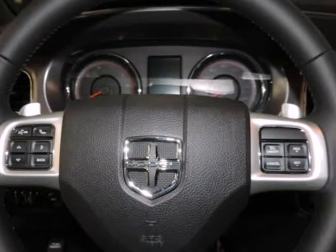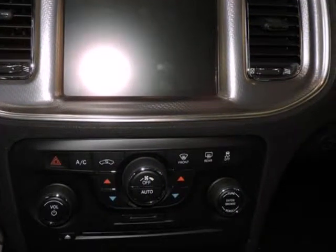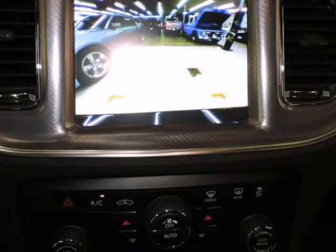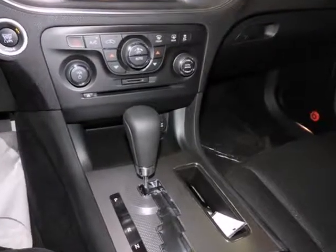Zero to 60 in less than five seconds, with a top speed of 175 miles per hour and a braking distance of just 120 feet from 60 miles per hour. The SRT8 also chases supercars.